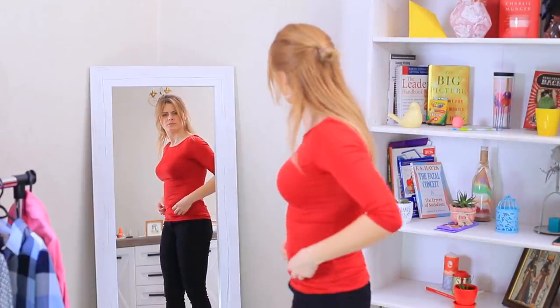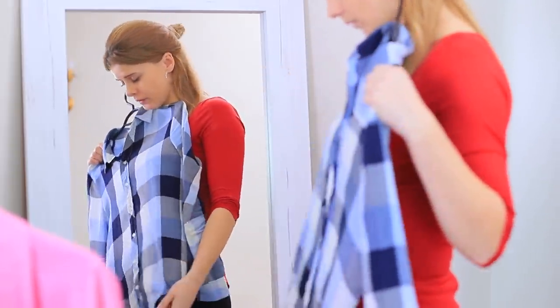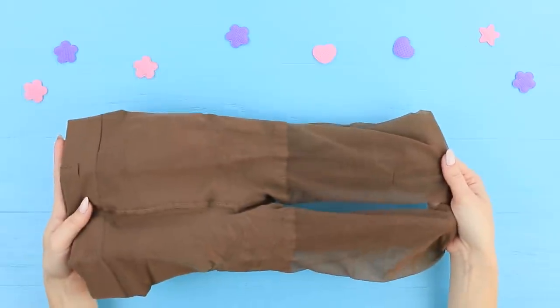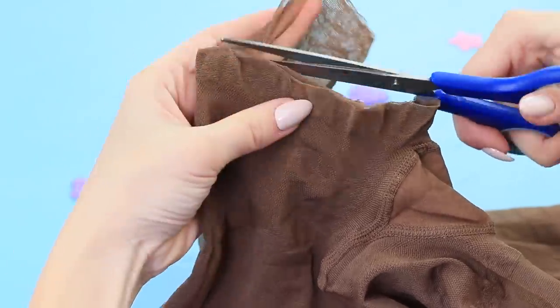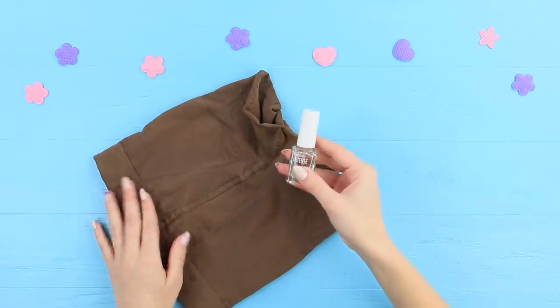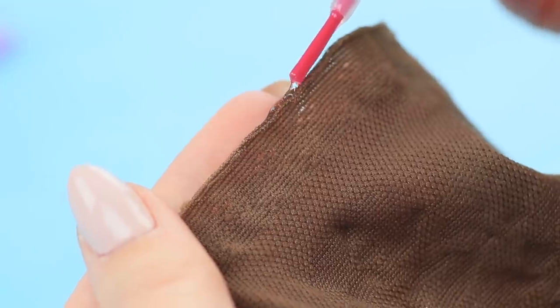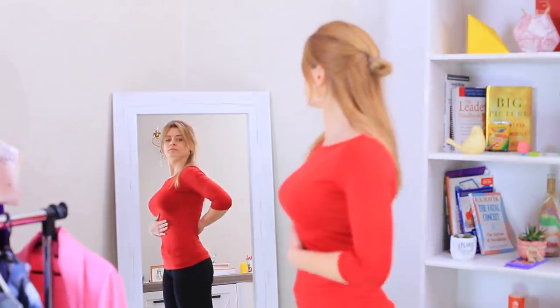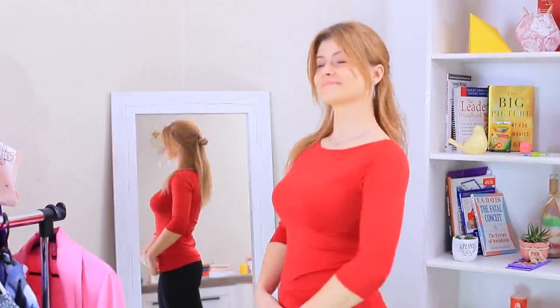Blondie's top is a little too tight and not really flattering on her. Don't just hide yourself in something oversized — just use this life hack for shapewear shorts. Cut the elastic shorts off old nylon stockings and put clear nail polish on the cut edge. The shorts keep Blondie's figure tight, and now she feels much more comfortable in super bodycon clothing.